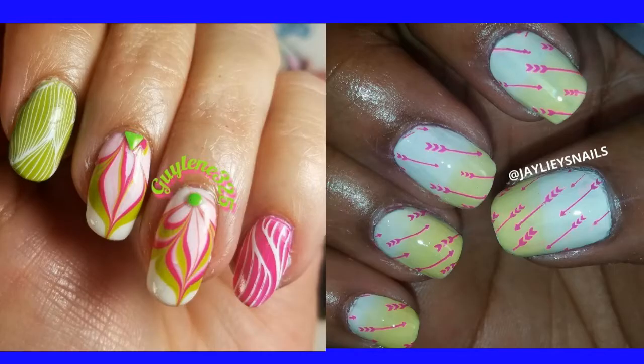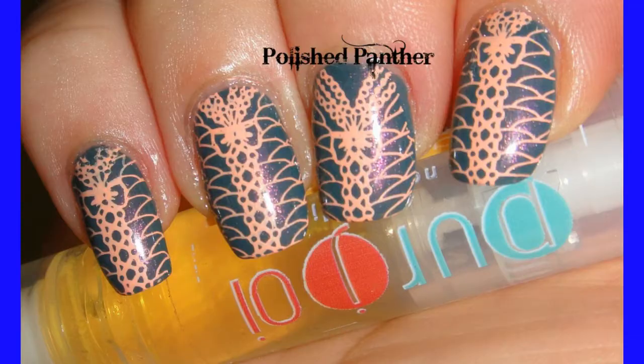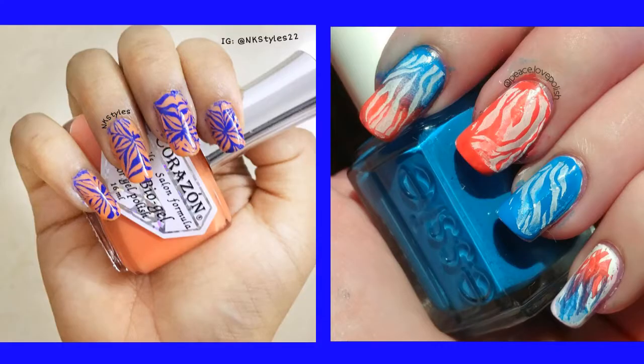Here are the manicures that were prepared for this collab. Check the description box for individual links to everybody's channel.